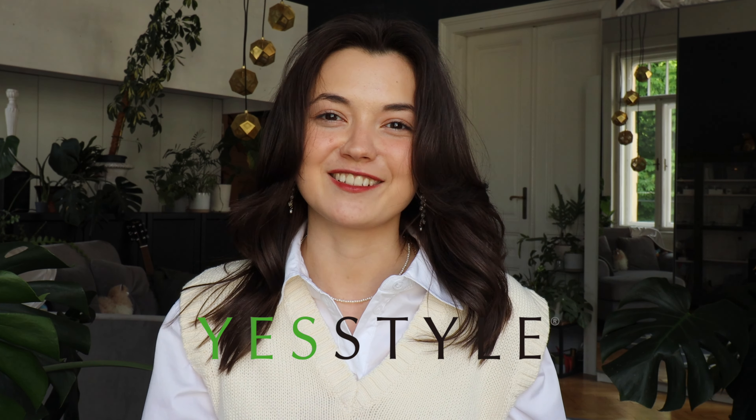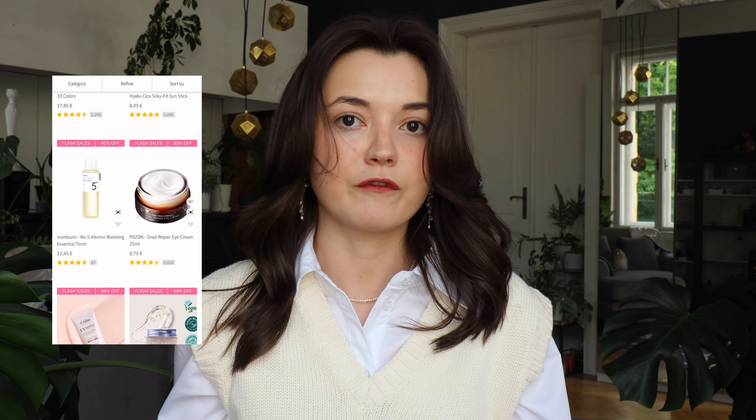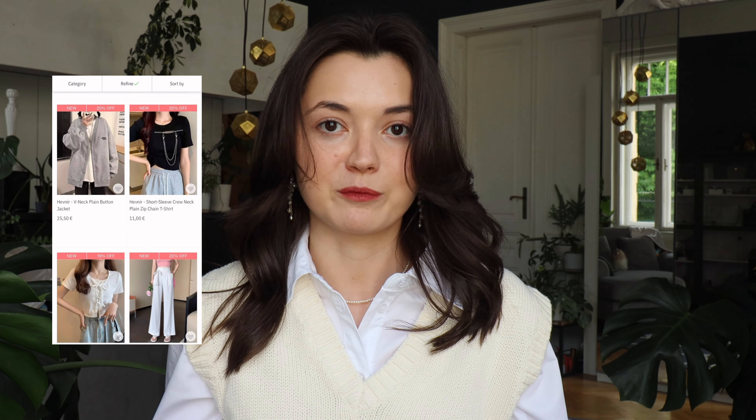Hi and welcome to my channel. Today we're going to review some products from YesStyle. If you haven't heard about them, YesStyle is a website that sells a variety of products ranging from fashion to makeup and even homeware, and most of these items are from Korean brands.